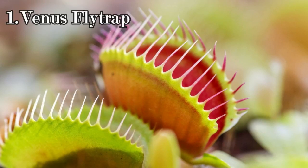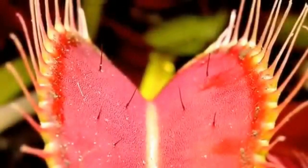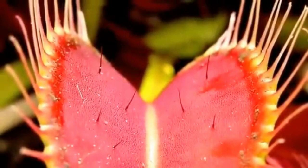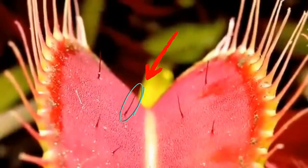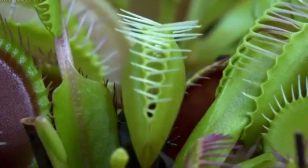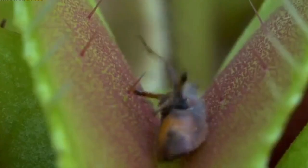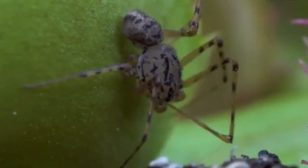The Venus flytrap has a unique hunting method that relies on its hinged leaves, which are divided into two lobes with sensitive trigger hairs on their inner surfaces. When an insect lands on the trigger hairs, it triggers the trap to close shut, trapping the insect inside. The leaves then secrete digestive enzymes to break down the insect and absorb its nutrients.